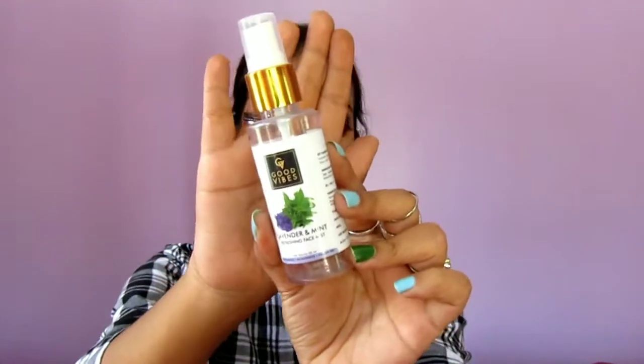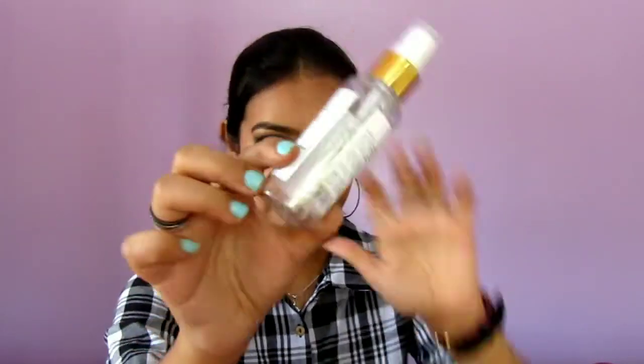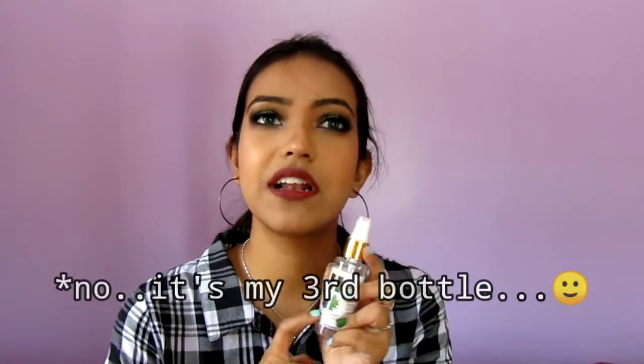I'm going to start with the skincare because I have most of that. So the first product I want to talk about is the Good Vibes Lavender and Mint Refreshing Face Mist. It's completely over — it's a transparent bottle so I hope you can see that. It costs around 75 rupees and contains 50ml of product. It's a very beautiful face mist. I always love Good Vibes face mists because they're affordable, they do the job, and the fragrance is so relaxing and refreshing. It provides a little bit of hydration and refreshment. This is my first bottle and I'm thinking of repurchasing it.